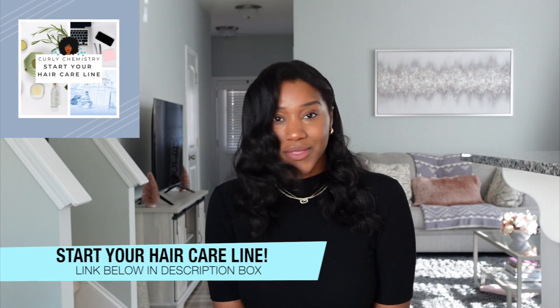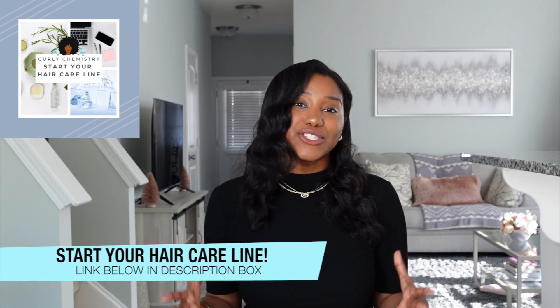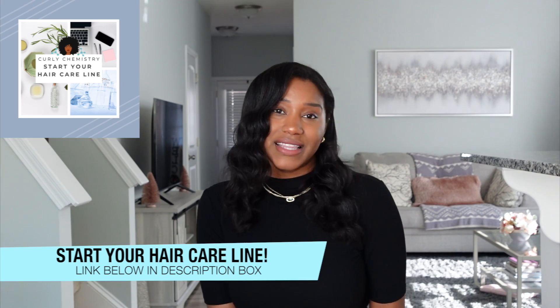If you want to start your own hair care line, no matter where you are in the world, I'd love to connect with you one-on-one to bring your idea to fruition. Check out the link below in the description box for more information. Alright guys, I love you — talk to you soon, bye!